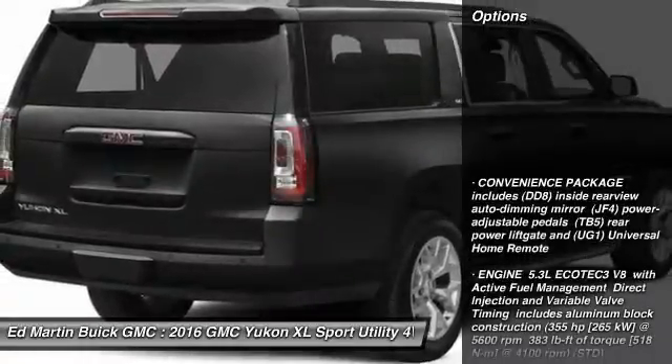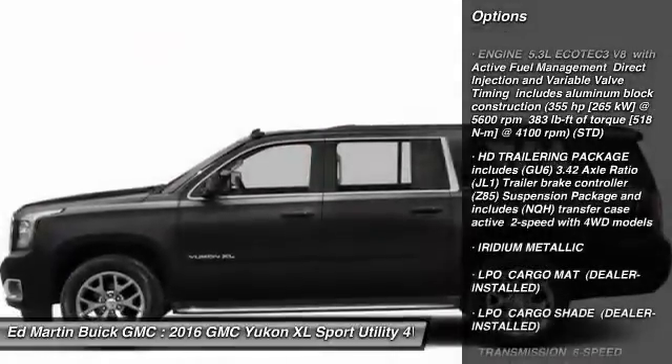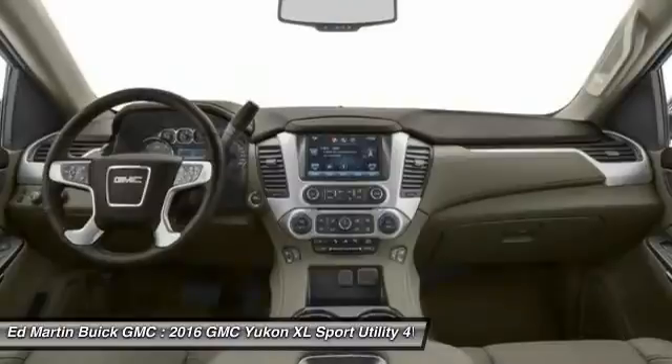Here are some of this vehicle's great options: steering wheel audio controls, tow hitch, power passenger seat, leather-wrapped steering wheel, Bluetooth, power steering, adjustable steering wheel, aluminum wheels, four-wheel drive, and cruise control.